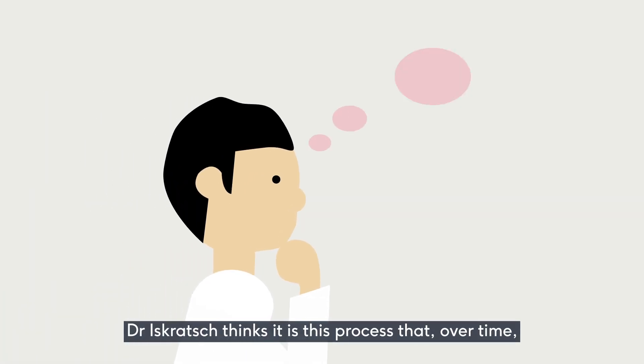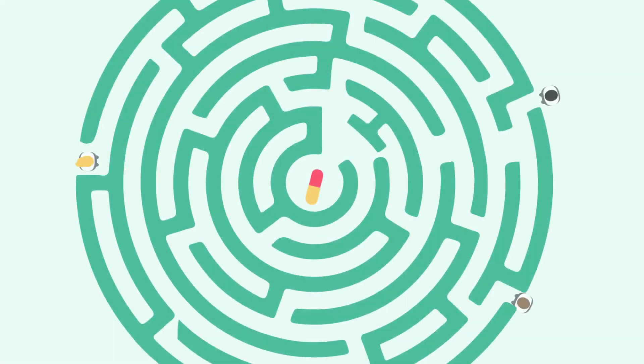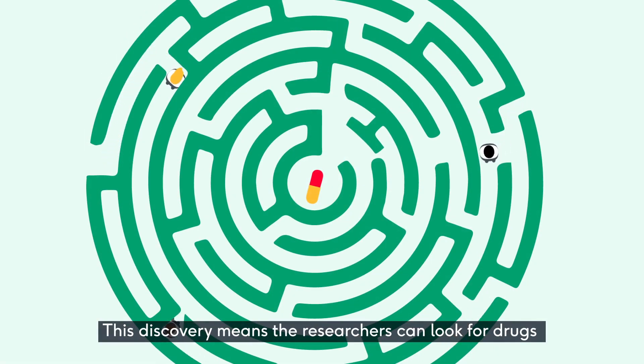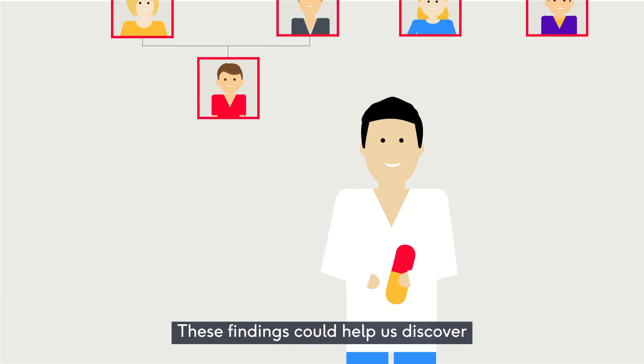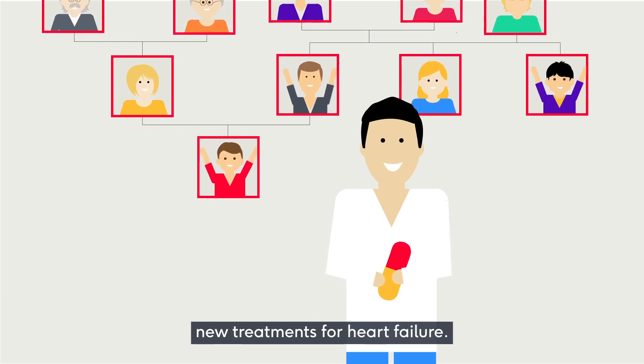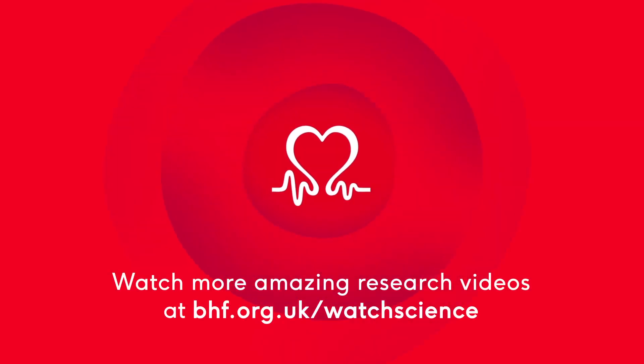Dr. Iskrach thinks it is this process that over time leads to heart failure. This discovery means the researchers can look for drugs that will help the heart cells work better when the mesh gets stiffer. These findings could help us discover new treatments for heart failure. Watch more amazing research videos at bhf.org.uk/watchscience.